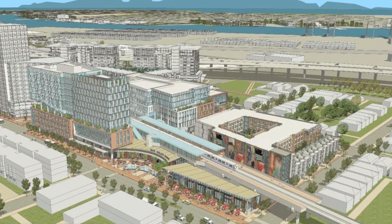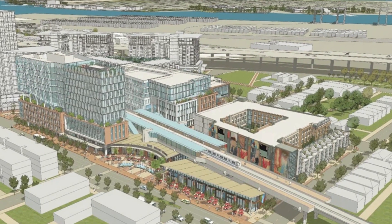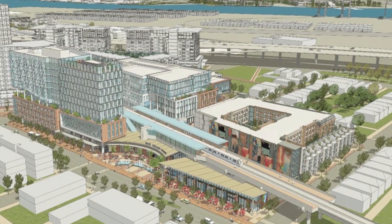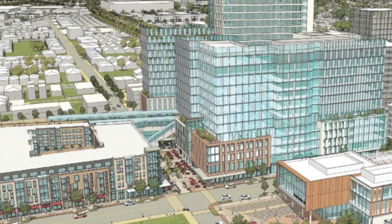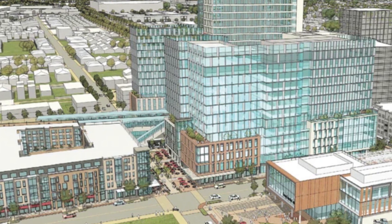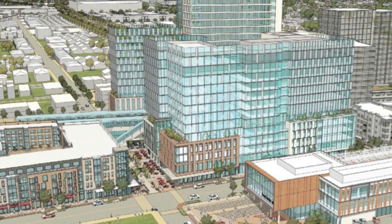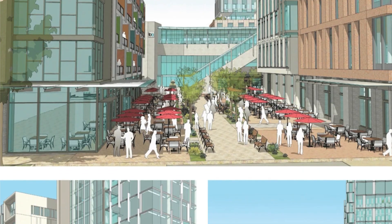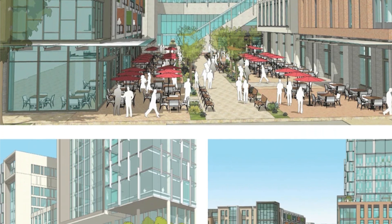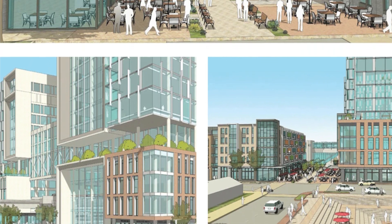West Oakland BART has an approved development plan, and the construction will start as early as fall of 2021. It will contain up to 1,200,000 square feet of office space, 200 residential units, and 94,000 square feet of retail commercial space. So you want to get in now while prices are still good.